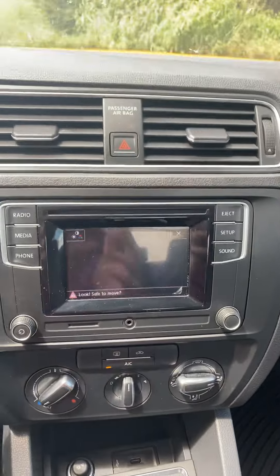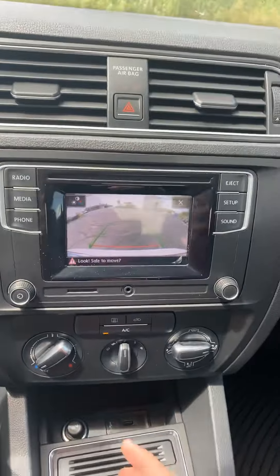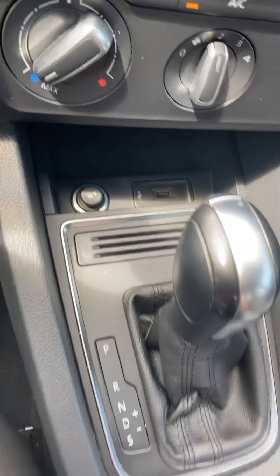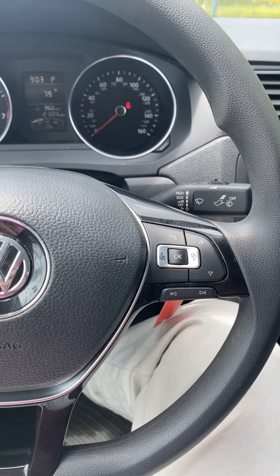Here's the backup camera so you can see it's on there. You've got the e-brake and the shifter here. It has a USB port underneath, and the center console has extra space. It also has cruise control on the steering wheel along with some other Bluetooth options.